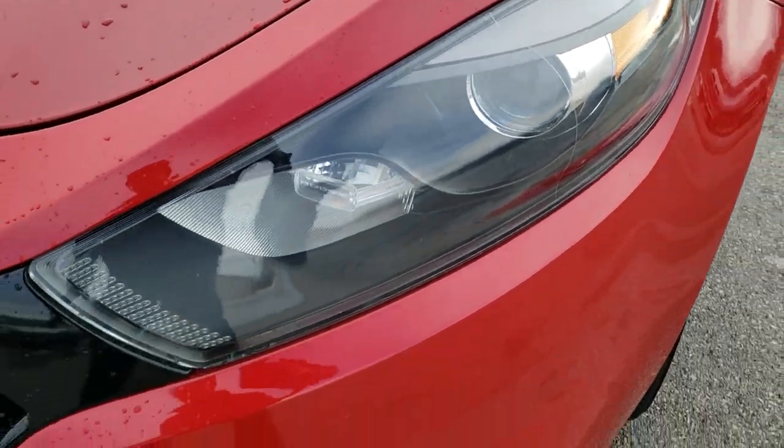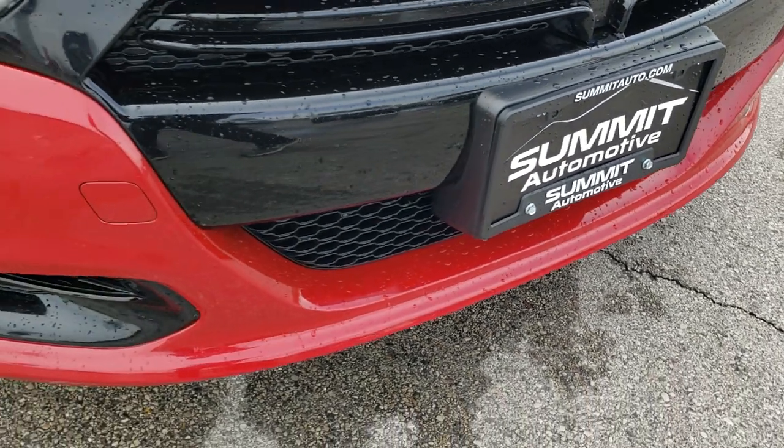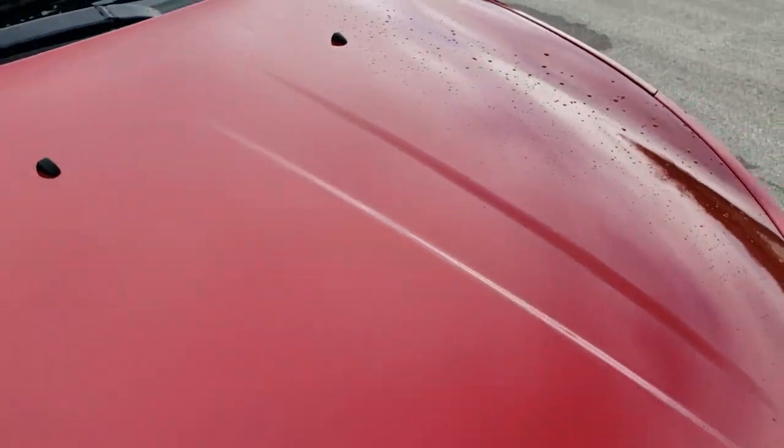Projector lamp headlamps, projector lamp fog lamps. The front bumper is very nice and clean — I didn't see any dents, dings, or cracks on that. The hood is in excellent condition as well.